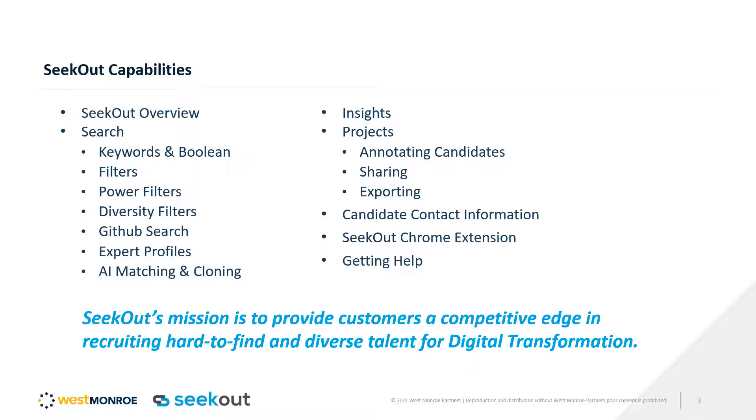We have a Chrome extension called SeekOut Sourcing Assistant that you can use to cross-collaborate between different platforms. If you're on a LinkedIn profile, you can click on the Chrome extension, add them to a project, get their email and phone number right in the extension, and supplement any existing messaging with a text, a call, or a personal email. We also have a blue smiley face button to get help — we're available 20 hours a day from 7am to 5pm Pacific and then 7pm to 5am Pacific. You can also always email support@seekout.io.